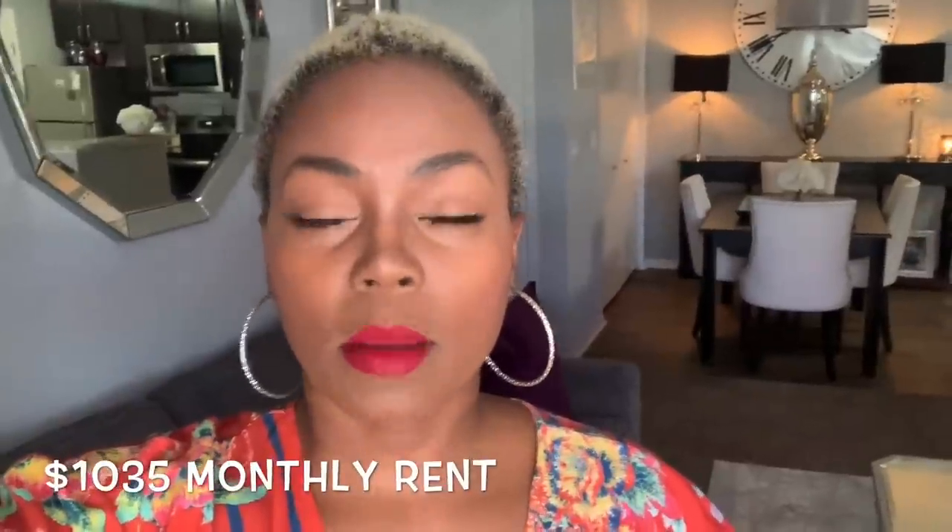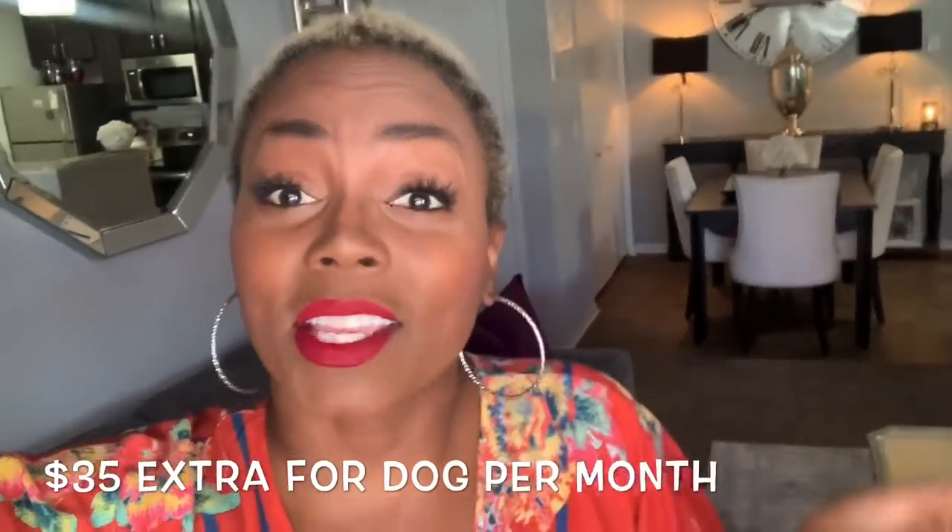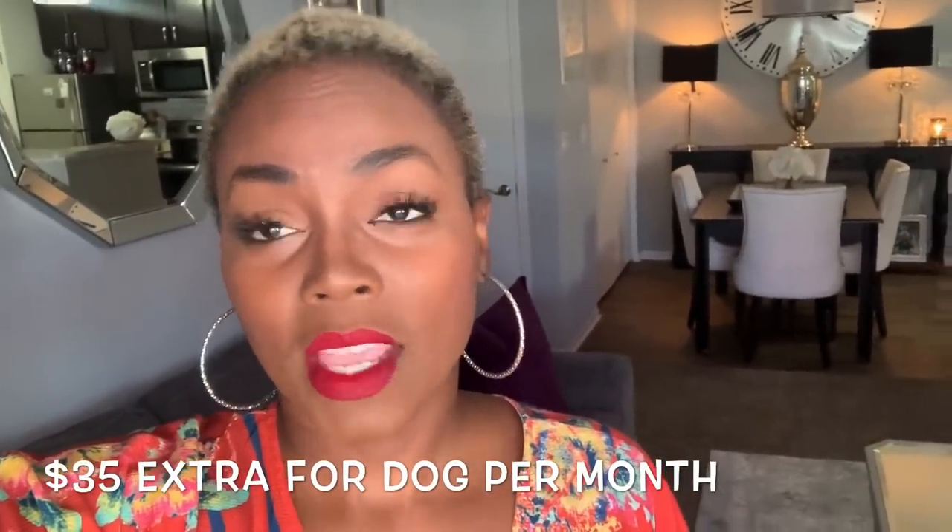Hey family, welcome back to our channel! Today I'm going to give you guys a full complete tour of my very small apartment. Last time I just did the living room, kitchen and dining room, but this time you're going to get both bedrooms and the bathroom as well. I'm also going to go through the living room, kitchen and dining room again to give a price on everything, which I left out last time.